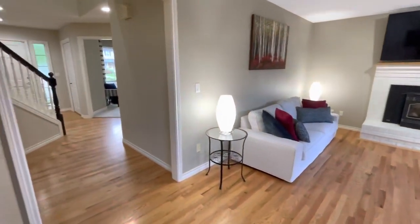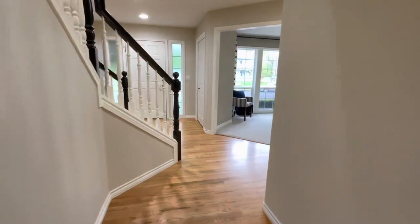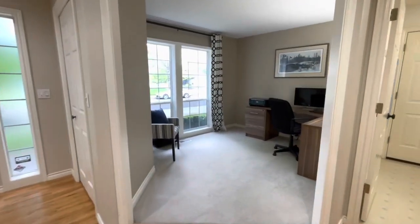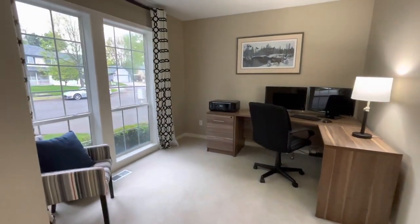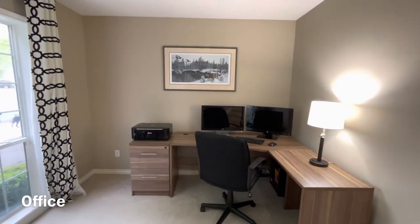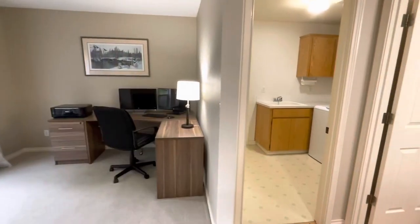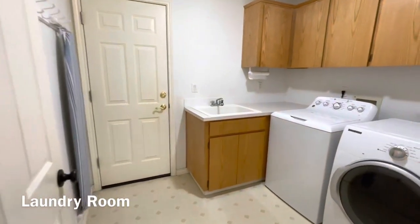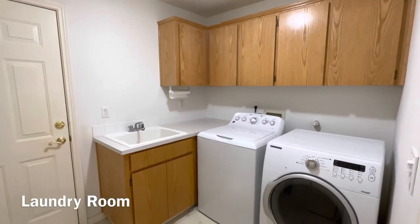As we go back inside, let's head down the hallway and check out the office. This house has a great laundry room, which these days seems to be a little harder to find, with storage as well as a great laundry room sink.